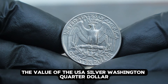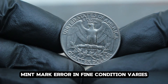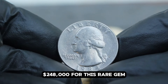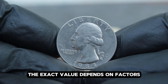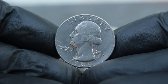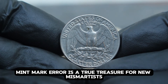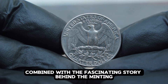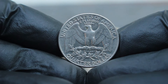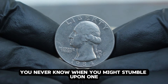As of January 2012, the value of the USA silver Washington quarter dollar 1984, large date with D mint mark error in fine condition, varies — but collectors can expect to pay anywhere between $248,000 for this rare gem. The exact value depends on the coin's specific grade, its overall appearance, and the current demand in the collector market. The USA silver Washington quarter dollar 1984, large date with D mint mark error, is a true treasure for numismatists — its rarity, combined with the fascinating story behind the minting error, makes it a prized addition to any coin collection. Keep an eye out for these unique quarters — you never know when you might stumble upon one.